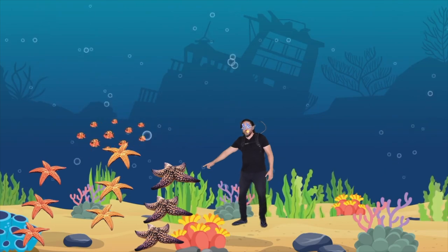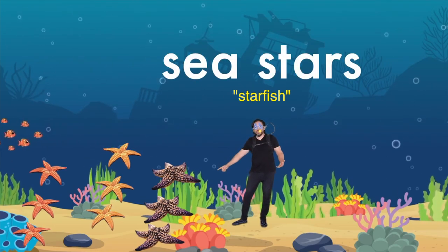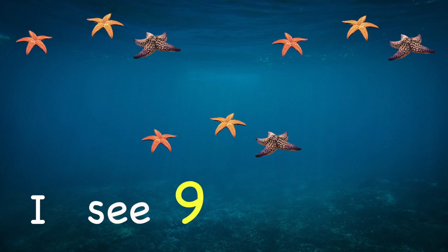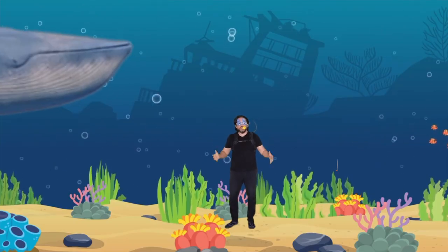Hey, look — those are sea stars! Most people call them starfish. How many do you see? That's right — nine! I see nine sea stars. This is so much fun!